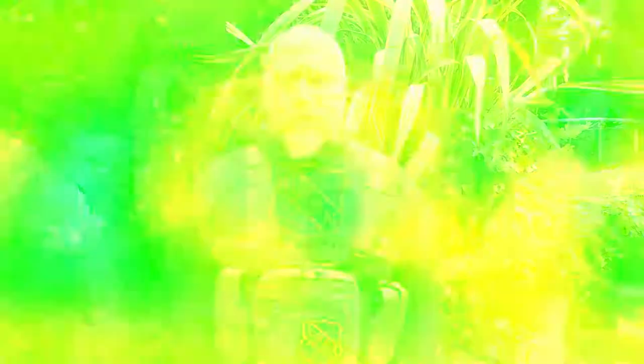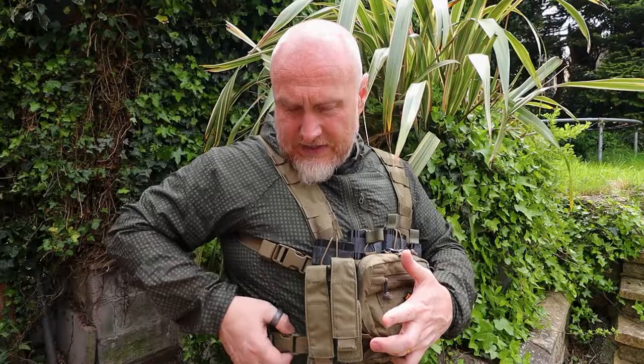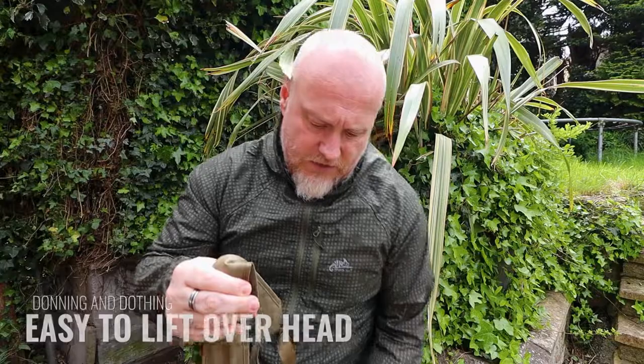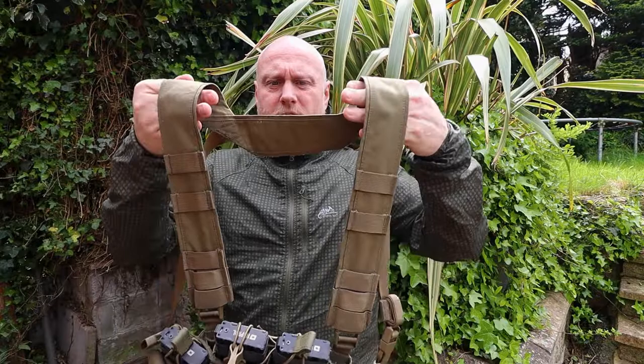There's also the suspension system to look at. This works off the tried and tested H system used by so many different manufacturers. There are two clips on either side, so whether you're a lefty or a righty you can take it off either way. The bottom clip goes around your waist and gives extra stability — when you're running full tilt, you certainly don't want this lifting up, and that's what the bottom strap does. The other strap — this is where your H system comes in — runs across your shoulders, and then between your shoulder blades at the back there is another piece of webbing that holds the two together.